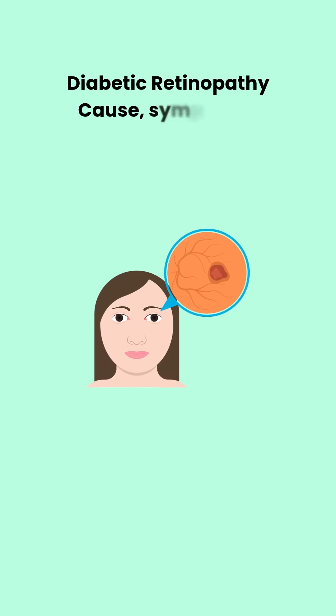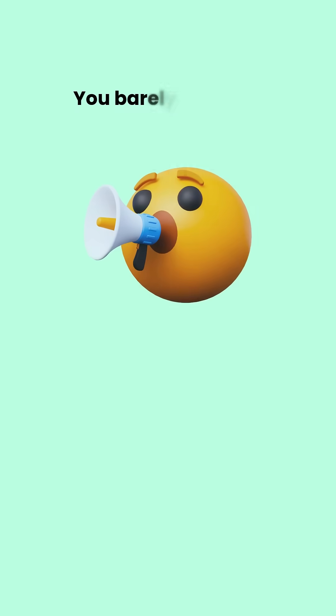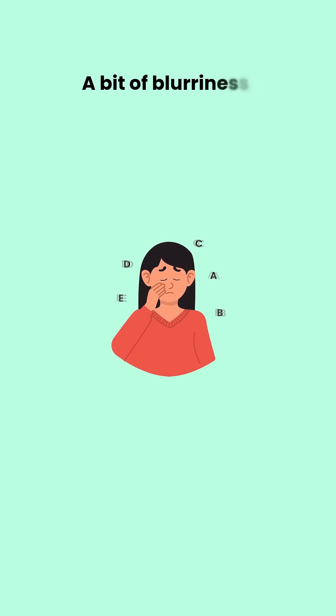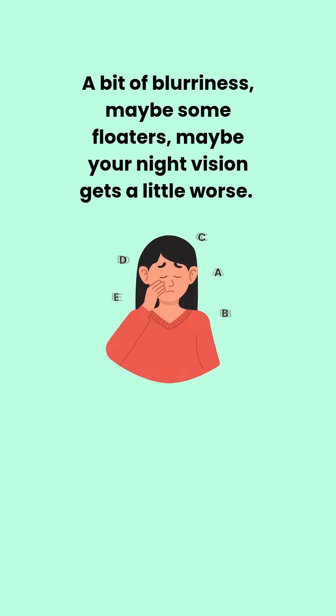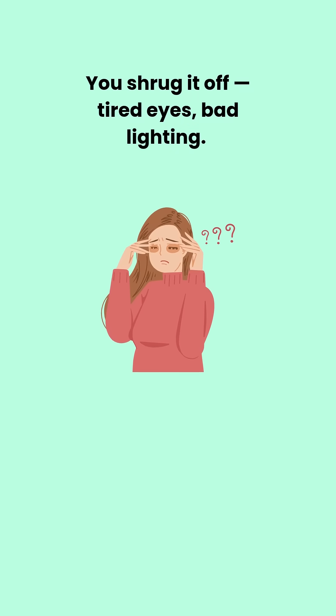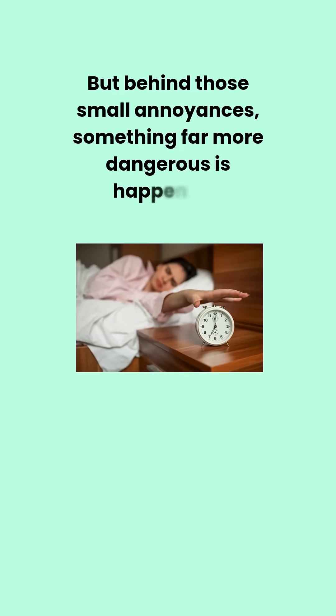Diabetic retinopathy. It starts so quietly, you barely notice it. A bit of blurriness, maybe some floaters, maybe your night vision gets a little worse. You shrug it off — tired eyes, bad lighting. But behind those small annoyances, something far more dangerous is happening.